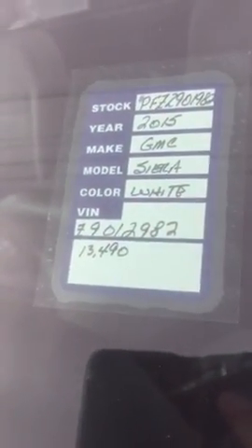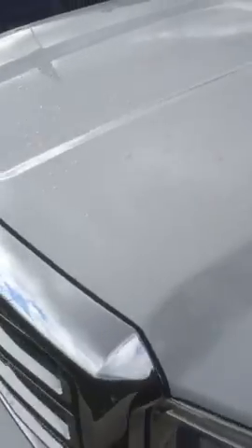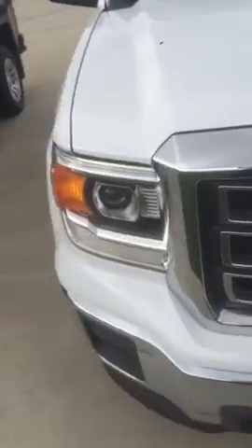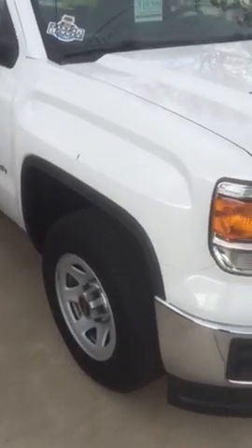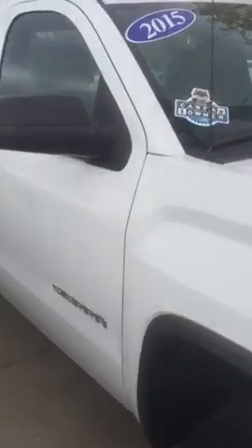Now this truck only has 13,000 miles on it and it is a 2015. Since this is a certified vehicle, you get an additional 12 months or 12,000 miles of bumper-to-bumper warranty, so it becomes four years and 48,000 miles of bumper-to-bumper coverage — and that is including a six-year, 100,000-mile powertrain warranty.